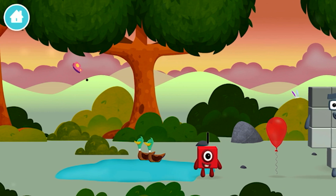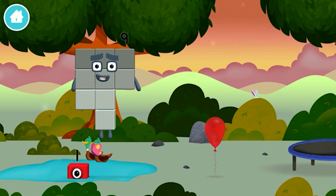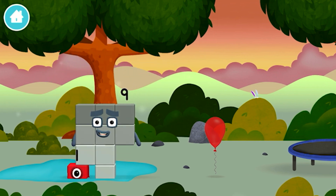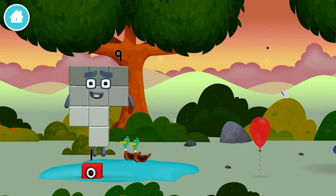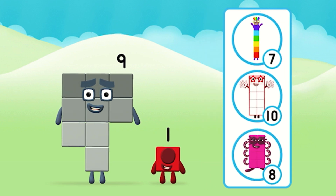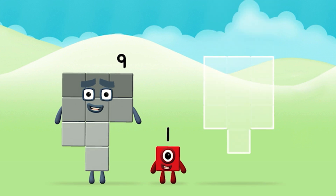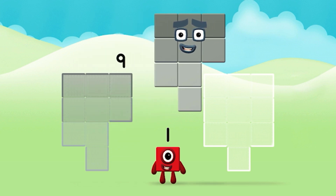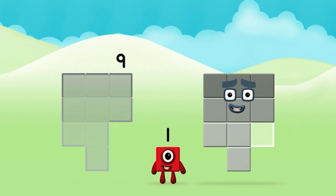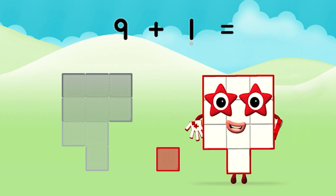Which number block did you find? I am one! One. Which number block do you think adding these together will equal? Correct! You chose the right answer! Can you add the number blocks together? Nine plus one equals ten!